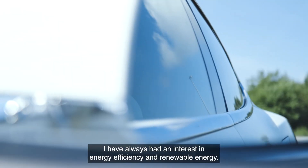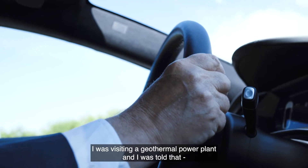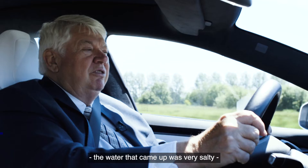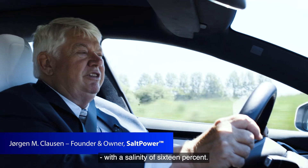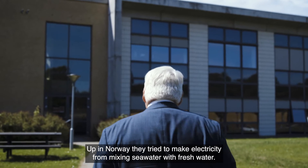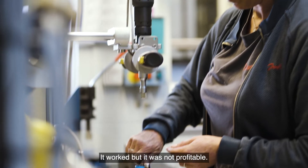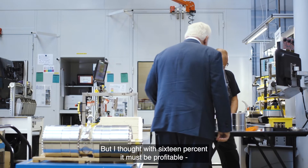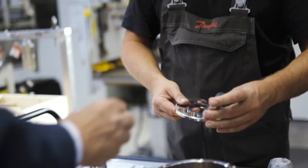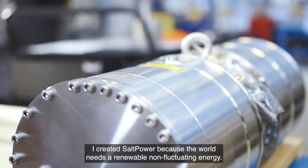I have always had an interest in energy efficiency and renewable energy. I was visiting a geothermal power plant and I was told that the water that came up was very salty with a salinity of 16 percent. Up in Norway they tried to make electricity from mixing seawater with fresh water. It worked but it was not profitable. But I thought with 16 percent it must be profitable, and indeed it is. I created Salt Power because the world needs renewable non-fluctuating energy.